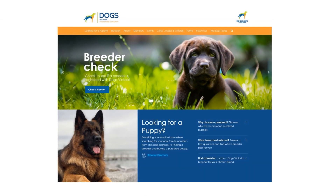The new Dogs Victoria website aims to provide a professional image for our organisation. We invite you to explore the new website and hope you enjoy the benefits of its new features.